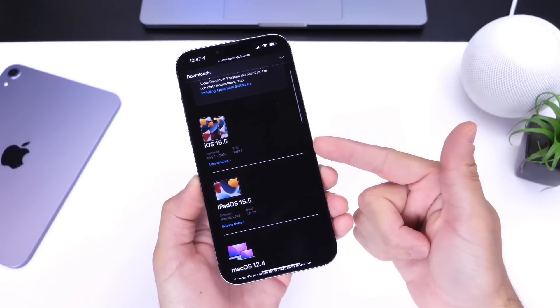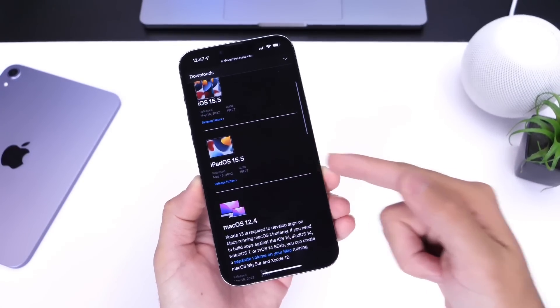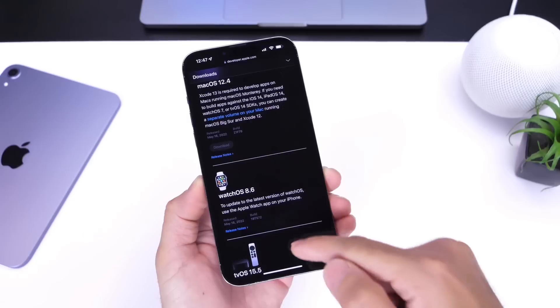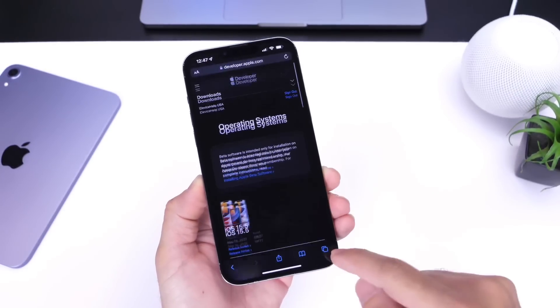iOS 15.5 is available for iPhone, but Apple also updated iPads with iPadOS 15.5. The Mac was also updated with macOS 12.4, the Apple Watch with watchOS 8.6, and Apple TV with tvOS 15.5 was released as well.